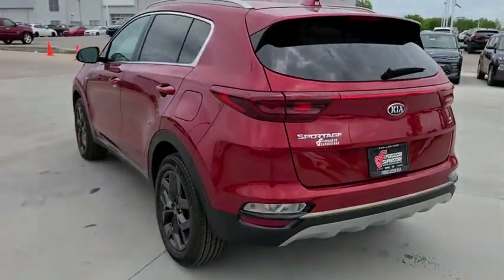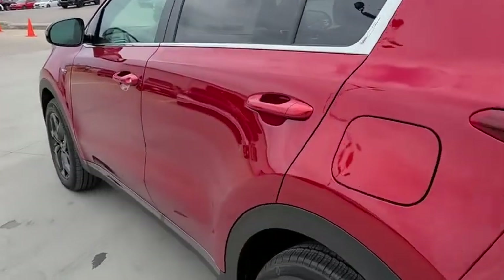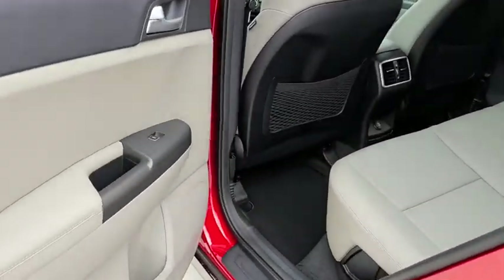Four-wheel disc brakes, AM-FM stereo radio, rear defrost, MP3 player, power door locks, bucket seats.